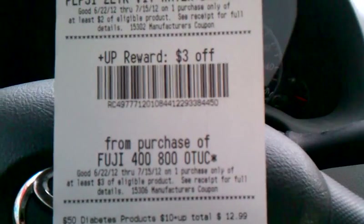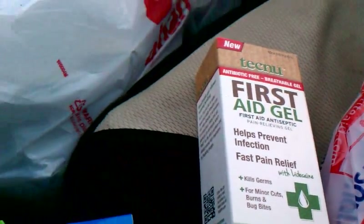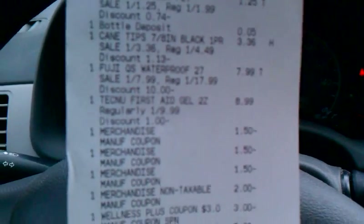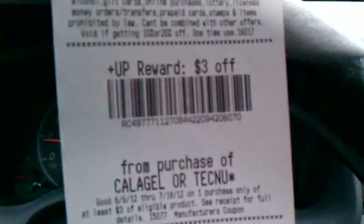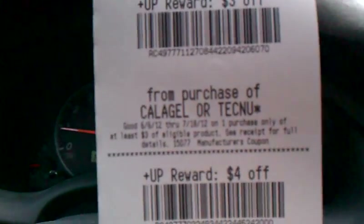Also did the Techno HL deal. It was $9.99 in my store, but I used my silver discount card so it came to $8.99, and it produces a $3 and a $4 up reward.